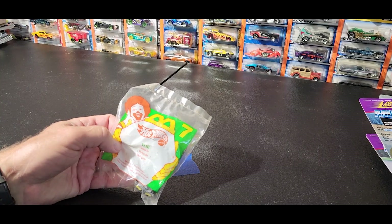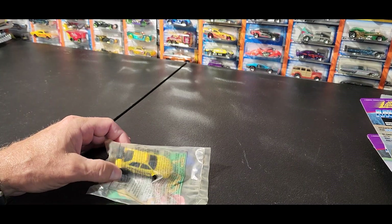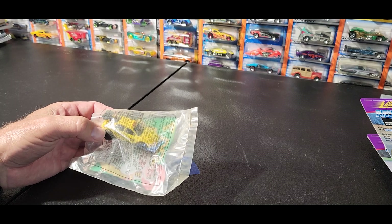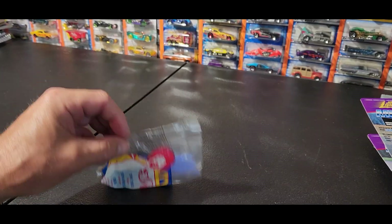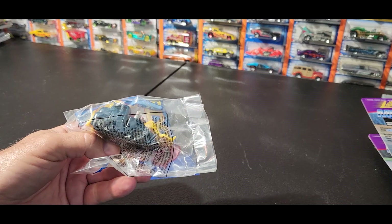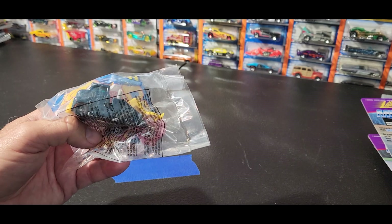Another Hot Wheels called the Taxi - yellow car of some kind, hot rodded out. Another McDonald's toy called the Tow Truck. It's pretty neat looking, it's got one of those cab-overs, old cab-overs on the front.